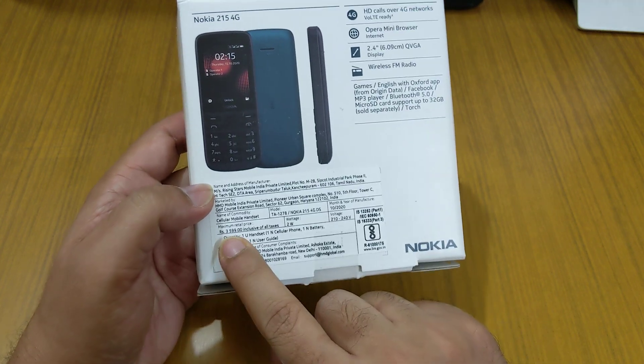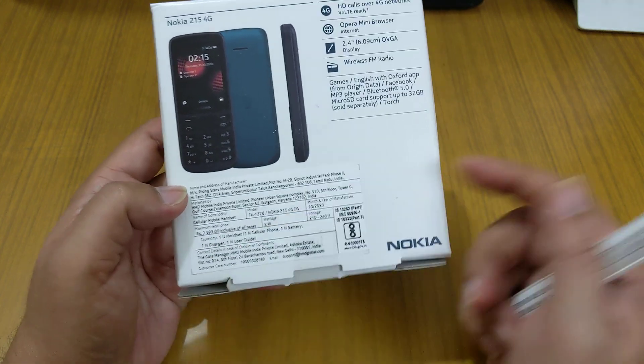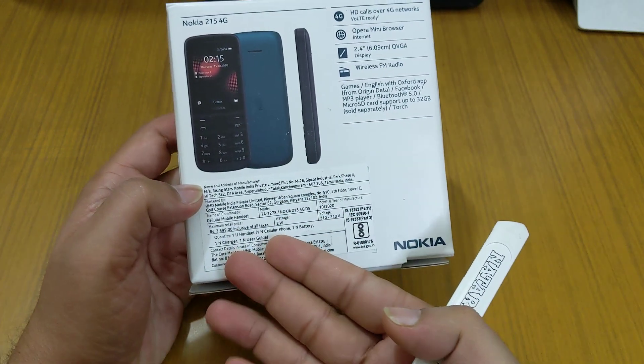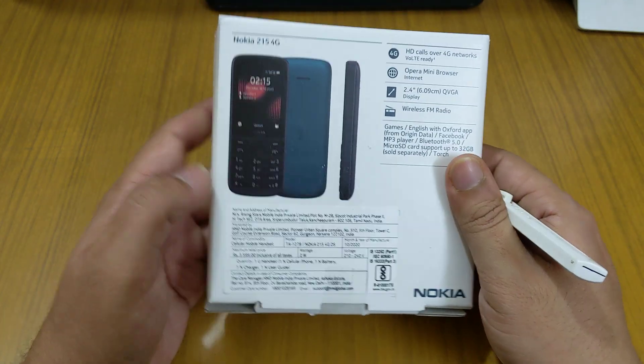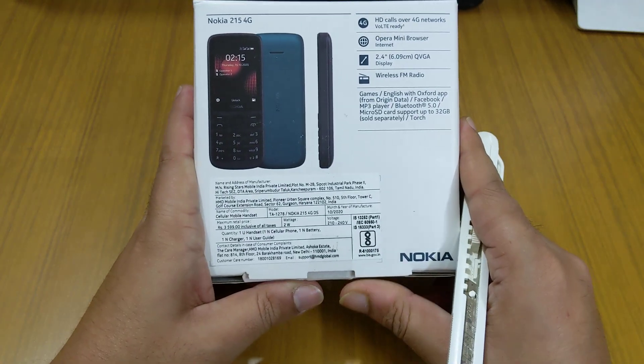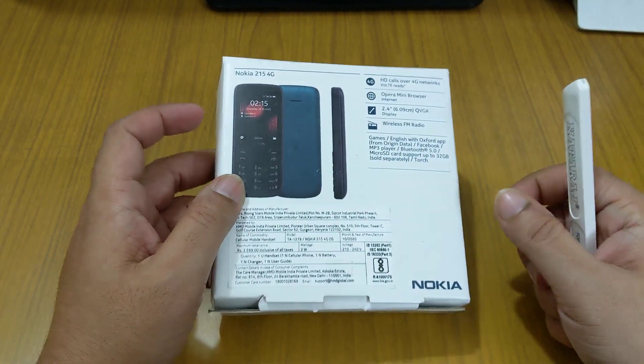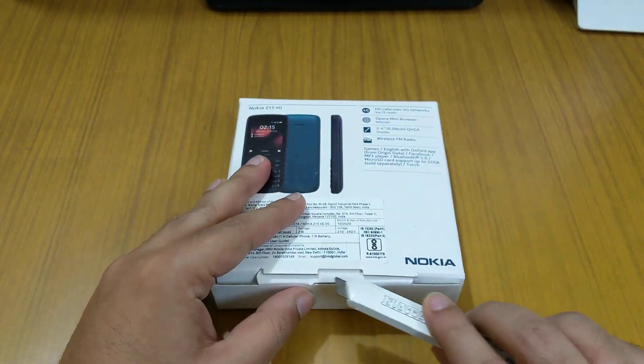The cost of this product is 3,599, but if you buy it from the Nokia website you can get it for around 2,599. That's a good price for this phone because it supports VoLTE. Let's open it up.